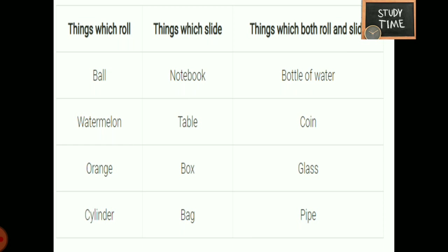Things which only roll must be round: ball, orange, lemon, cylinder. Things which slide have corners, like a notebook, table, pencil box, bag, or a pouch. Things which both roll and slide: a bottle of water, coin, glass, pipe.